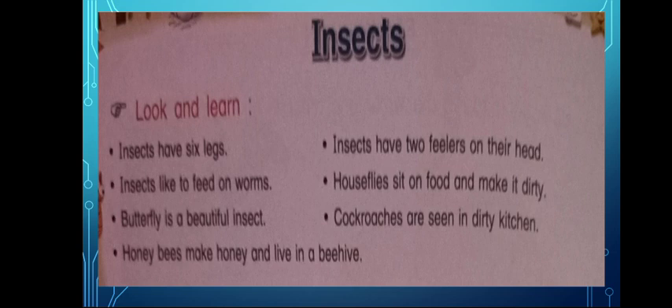These were some insects. Let me remind you once again. Insects have six legs. Insects have two fillers on their head — they are like antennae. Insects like to feed on worms. Houseflies sit on food and make it dirty. That's why you must eat covered food.